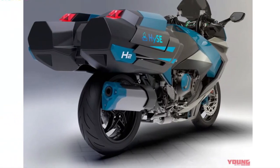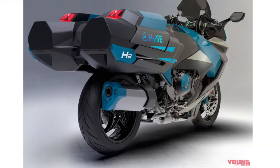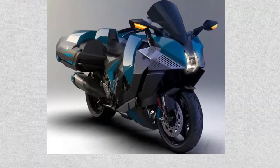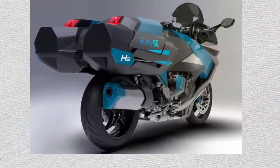The fuel cell unit provides power to an electric motor, delivering impressive performance that rivals, if not exceeds, that of traditional superbikes. The electric motor's torque and acceleration are finely tuned to ensure that the bike delivers an exhilarating riding experience.